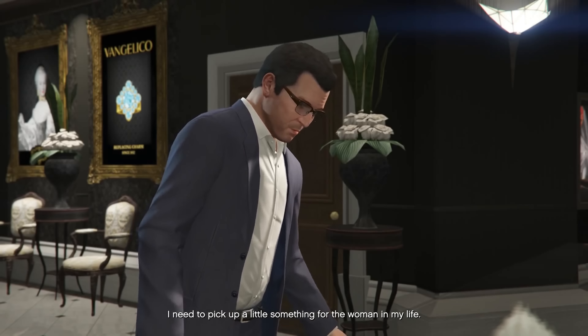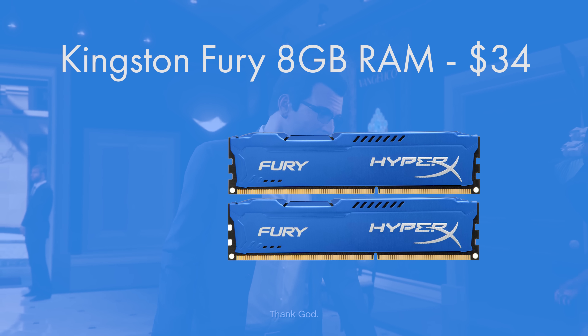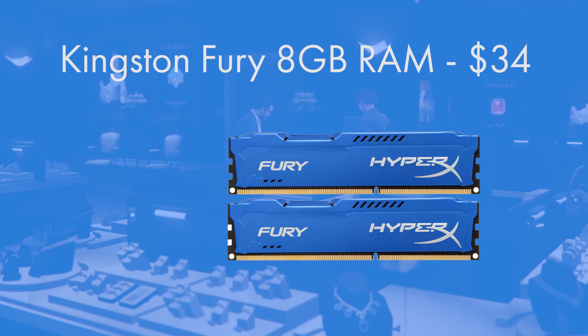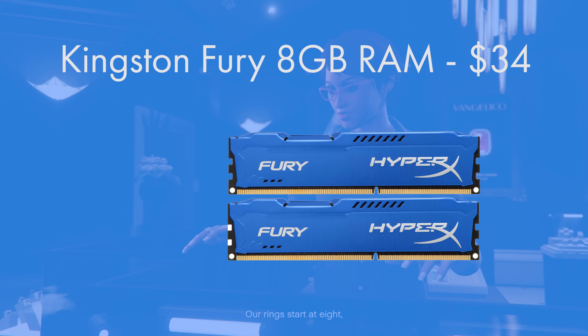The RAM chosen is the Kingston HyperX Fury, another highly trusted pick. It's available in blue, red, black, or white — blue was chosen for this build as it matches the components well. This is a DDR3 1600 kit in a 2x4GB (8GB) configuration, making it a great all-rounder and excellent value that you really can't go wrong with.